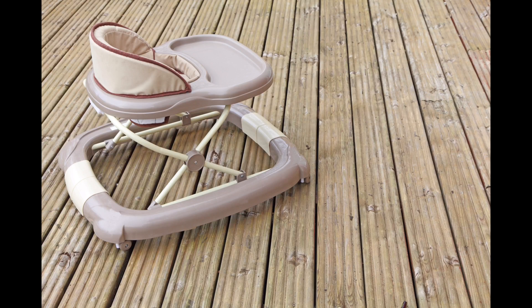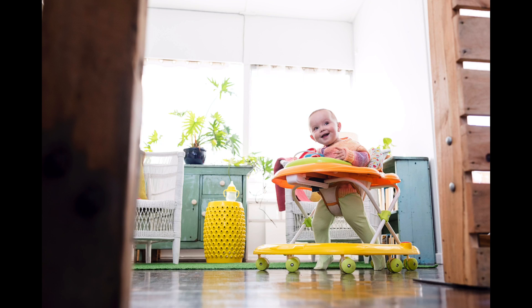Thinking about buying a baby walker — you know, the device with the little wheels on it, in which you can plop your infant and can gleefully zoom the length and breadth of your house without even learning to walk? Sounds like a fun idea, doesn't it? Well, hold on — don't click the buy button just yet.